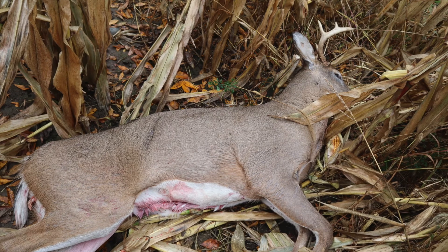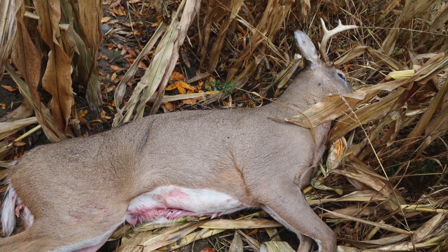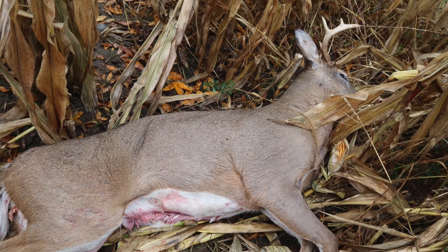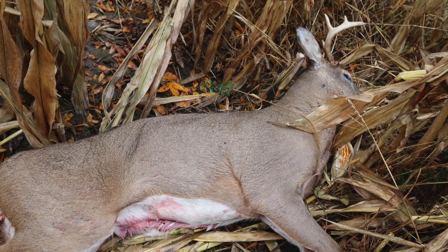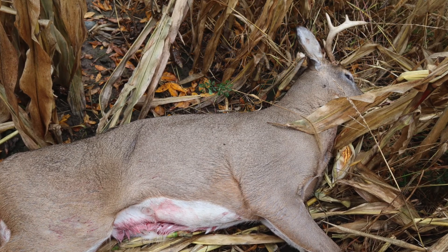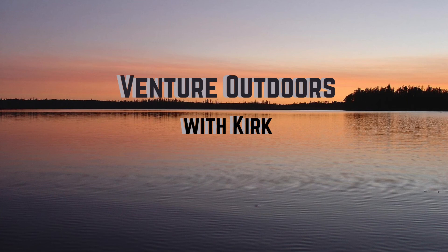Not the deer I was after, but it will have to do. In my opinion, you will not find a better locally sourced, no added hormones, antibiotic-free, grass-fed, grain-finished, free-range, field-to-table piece of protein out there. So the next time you're standing in front of the beef counter, maybe think about going hunting. Hope you enjoyed this one — see you in the next one. God bless, take care.